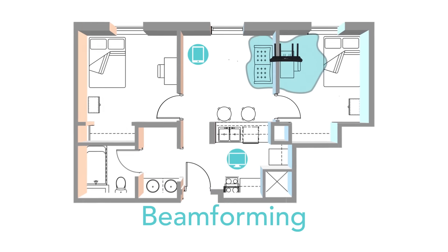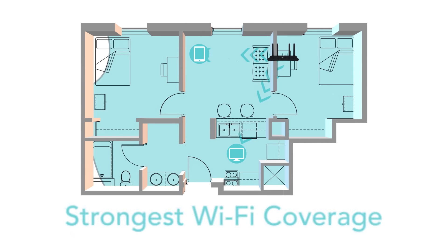Beamforming combined with 4 antennas focuses signal strength to your devices for the strongest, most reliable Wi-Fi coverage.